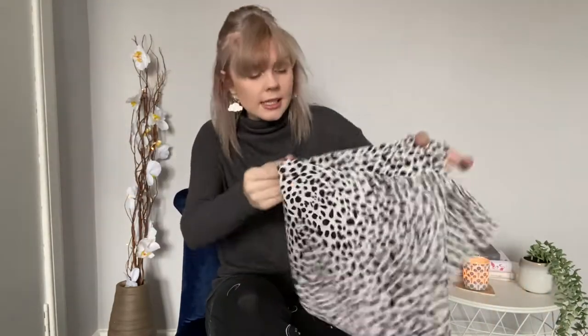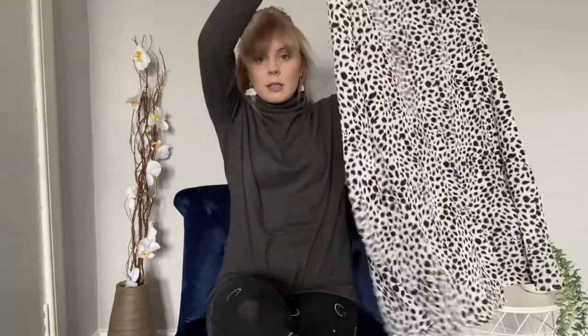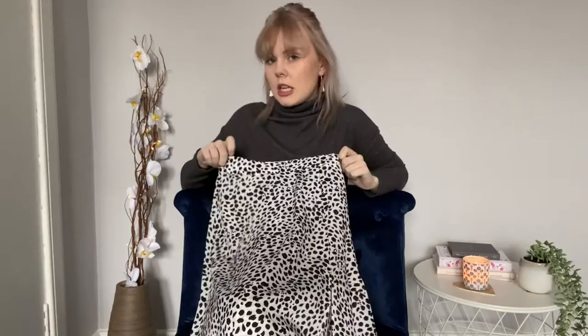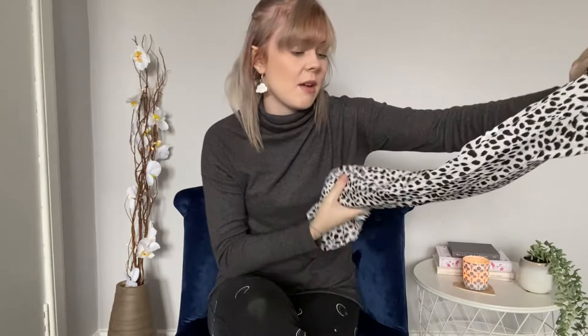This is a midi skirt — it has a split in the side. I really like this, it's not something I'd normally wear. It is a little bit see-through but I think it might look really nice with maybe a green jumper or something. I'd probably pair this with my Doc Martens as well. It looks like it'll fit and apart from being see-through I really really like this — I think it was maybe £7.